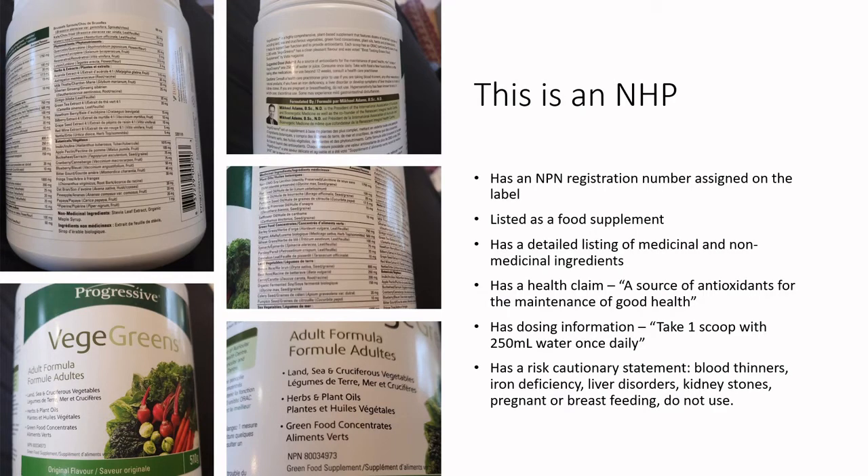It has dosing information: take one scoop with 250 mL water once daily. It has a limiting statement — do not exceed 12 weeks of consumption — and a risk cautionary statement: don't take this product if you're on blood thinners, have iron deficiency, liver disorders, kidney stones, or are pregnant or breastfeeding. It sounds more like an over-the-counter medication than a food, but I'd bet it was designed by food scientists.